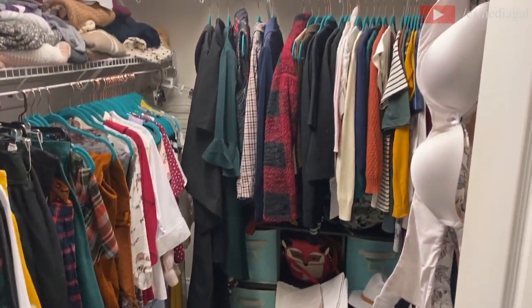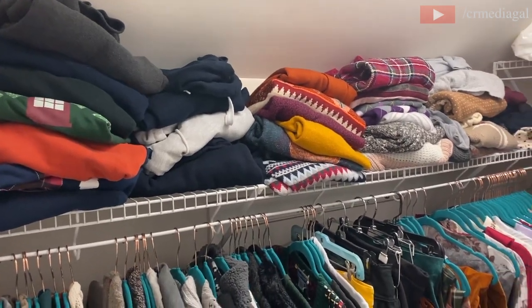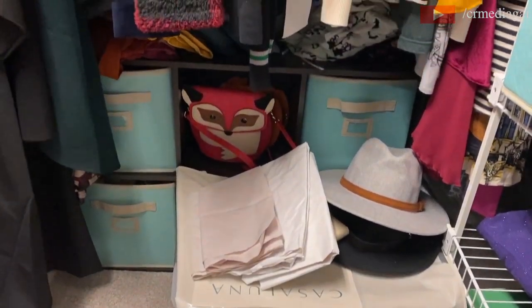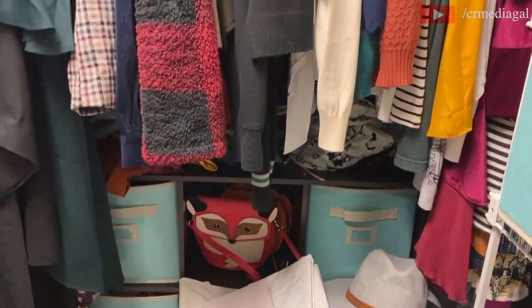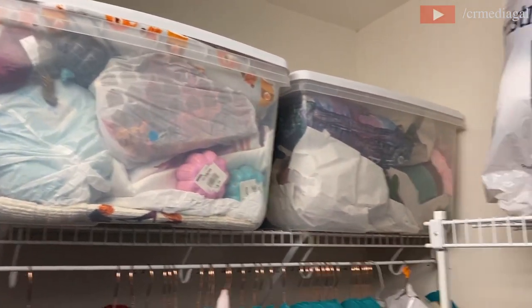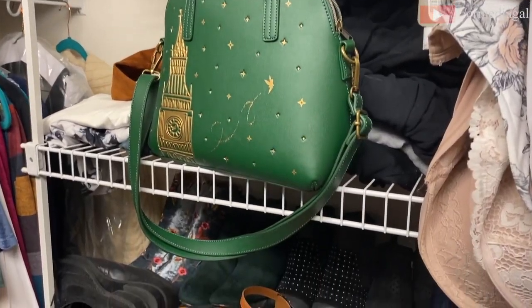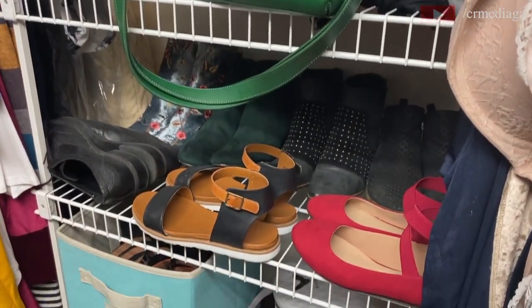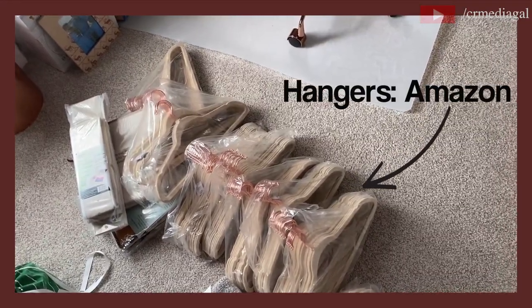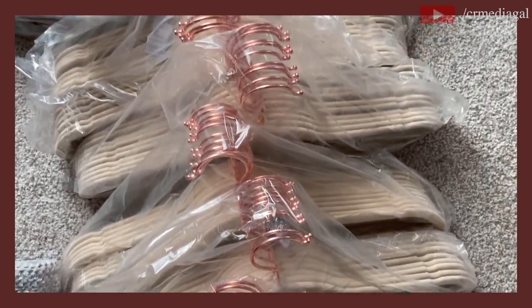Hey everybody, it's Media Gal here. Welcome back to my channel. As you can see from the title, today I'm going to be doing a closet organization and transformation. I've done other closet organization and decluttering videos before, so links to those will be in the description below. If you're new here, please hit that subscribe button and give this video a thumbs up — it really helps me out.